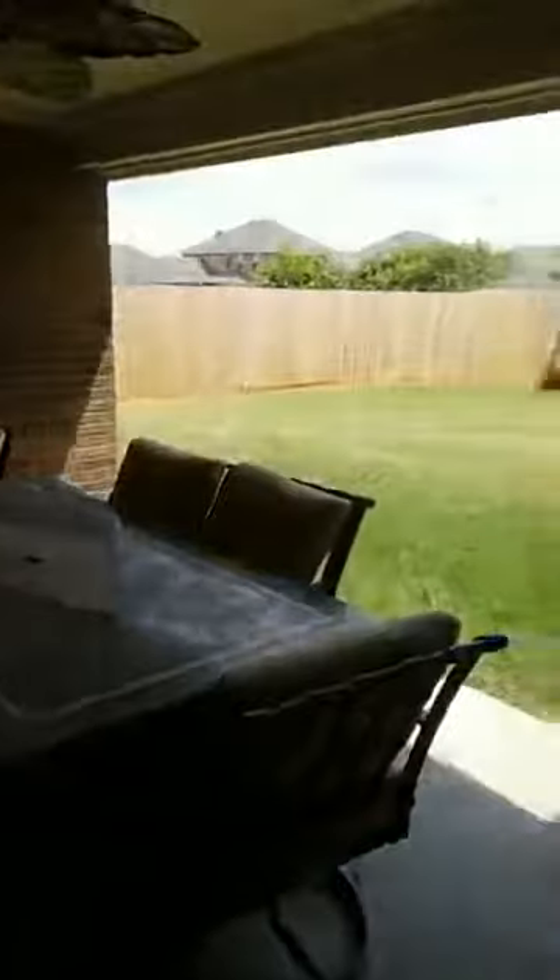We've got the breakfast area here, and we're going to walk straight across and go out to the outdoor living area — a huge covered space that goes out into the backyard.